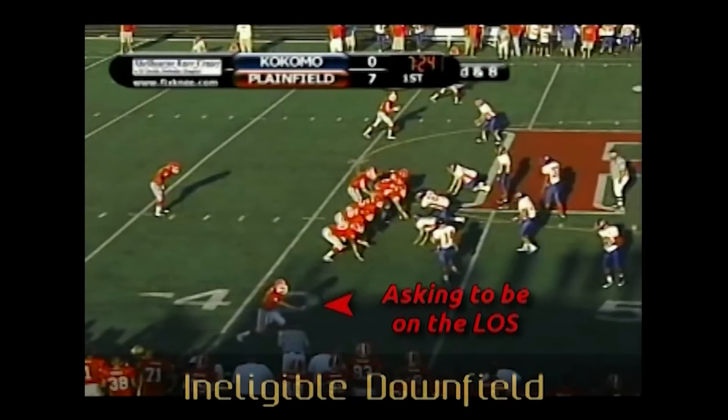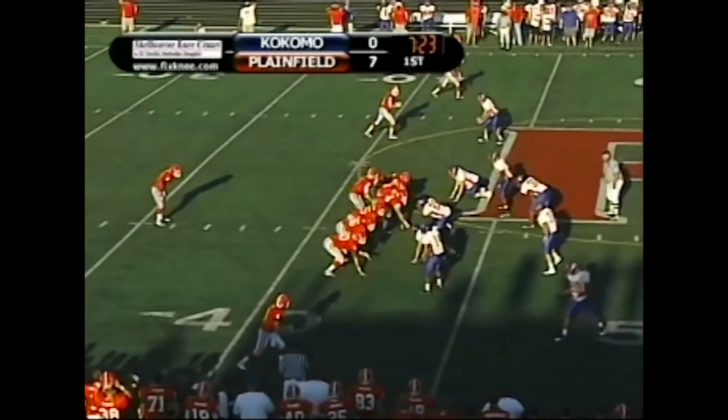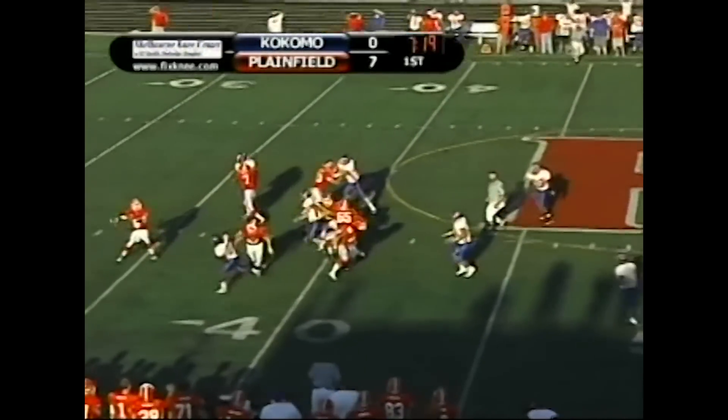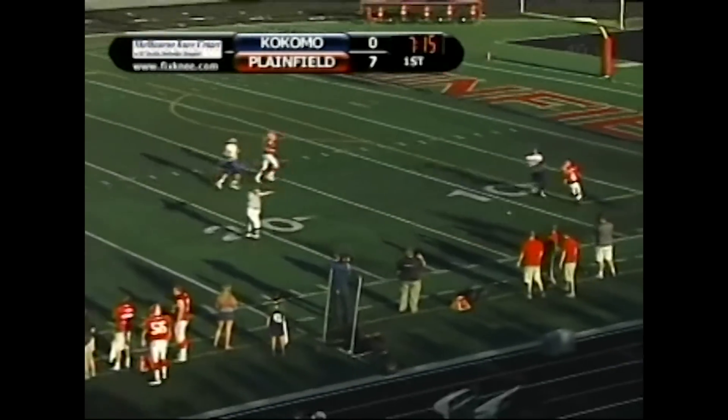Line judge, wide receiver number 4 is asking to be on the line of scrimmage. He covers up tight end number 10 who goes downfield on a pass beyond the line of scrimmage. This should be a foul for an ineligible downfield. Also, all officials who work on the sideline should work the entire play off the field.